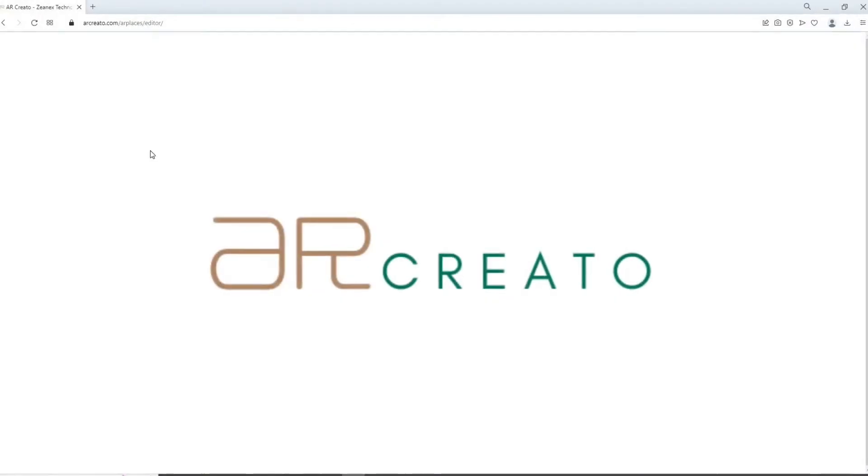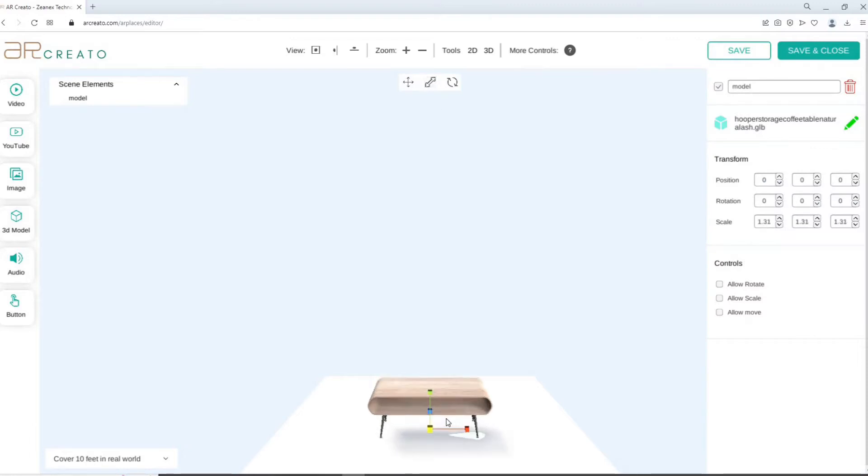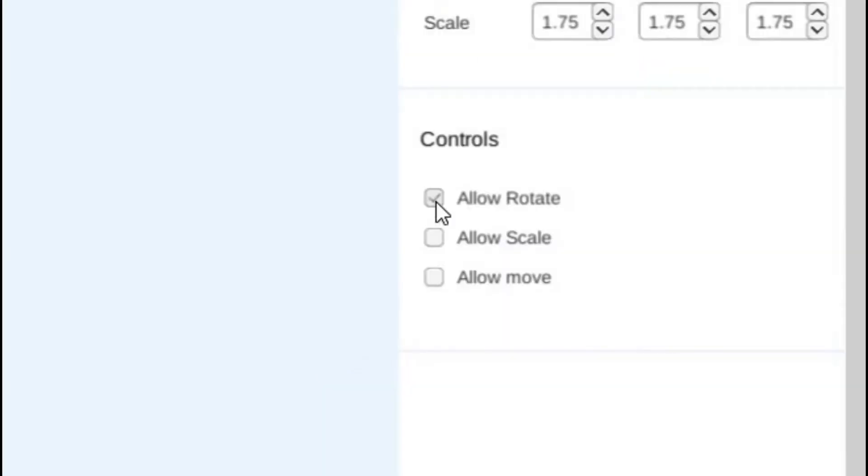Create augmented reality experiences easily using ARCreator. Simply add 3D models of your product. Use 2D or 3D controls to adjust the scale, rotation, and position. Select the options that you want to give to customers.